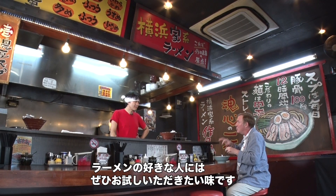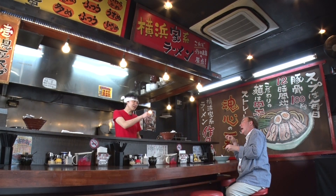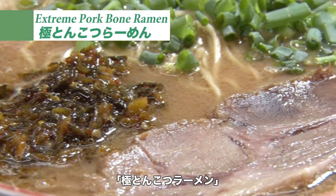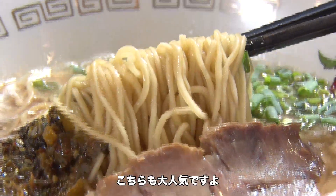If you like ramen, this one is well worth trying. His dedication to being number one really makes a difference. Another great ramen worth trying here at Sakutaya is his so-called extreme pork bone ramen. It's quite popular among his customers.